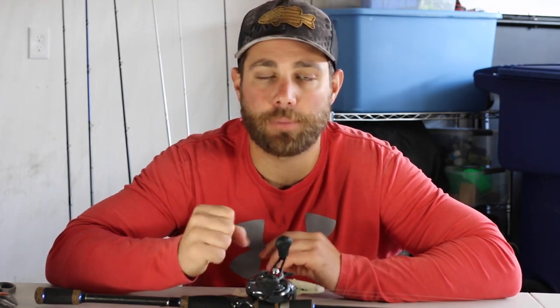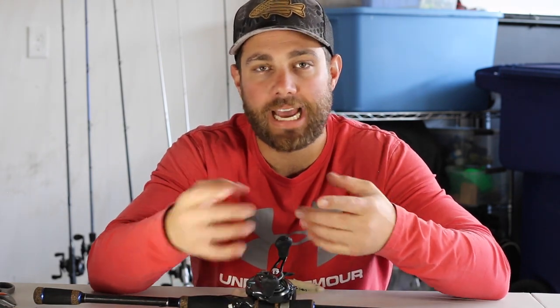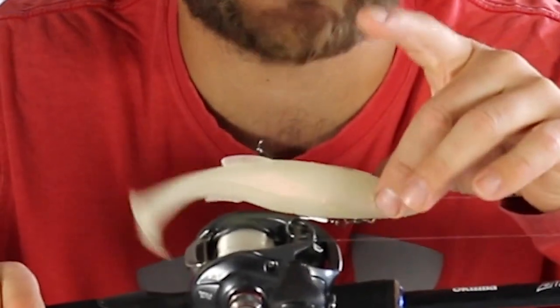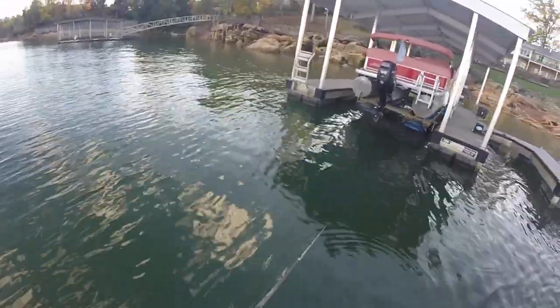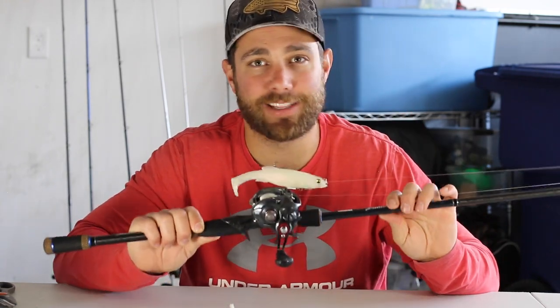There are a number of ways to catch fish on a shad spawn lure-wise. You can use a white swim jig like the one I've got here. Anything that mimics a shad — a spinner bait, a white chatter bait, a jerk bait, a crank bait. But one of my all-time favorite ways to catch bass during a shad spawn is with a big swim bait like the one I've got here. I can skip it really far underneath docks and keep that swim bait just below the surface of the water where those bass are going to come up, bam, hit that swim bait, and the fight is on.